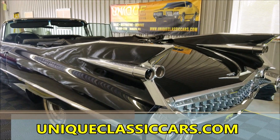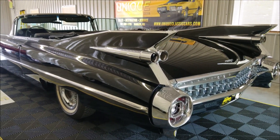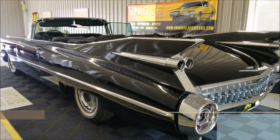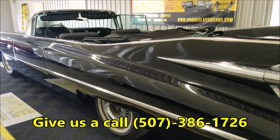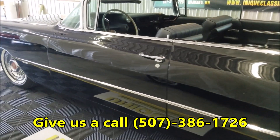Sorry about the focus and glare — check out the still pictures so you can see the parts in the trunk, under the hood, and the interior. Still pictures can be seen at uniqueclassiccars.com or call us at 507-386-1726.